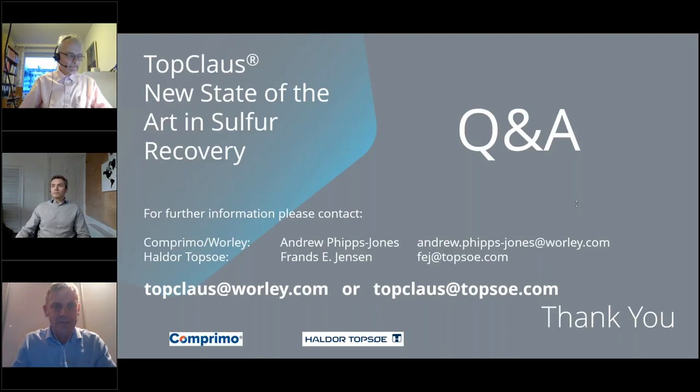The first question is: what is WSA? WSA means Wet Gas Sulphuric Acid. It is basically a technology to clean waste streams — either gases or liquids — under production of concentrated sulphuric acid. It has been applied in a number of different industries since 1980, and actually before that by other companies, but today Haldor Topsoe is the main supplier of this technology.